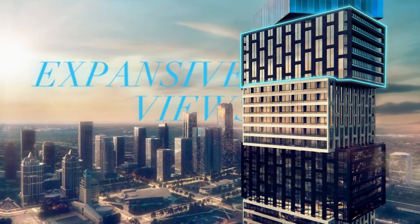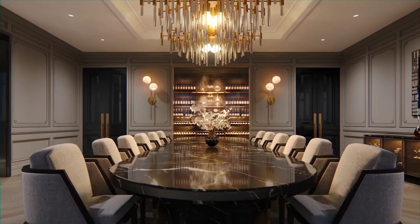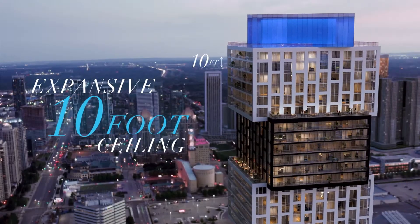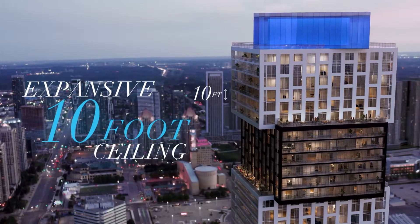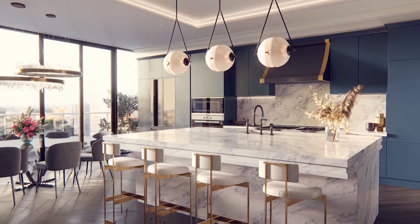Residents will indulge in premium access to the top of the building in Exchange District's tallest tower, with expansive views in every direction. Features and finishes have been upgraded from the already impressive offerings at EX3, with expansive 10-foot ceilings in the Legacy Suites, and everything from the flooring to appliances with impressive upgrades.